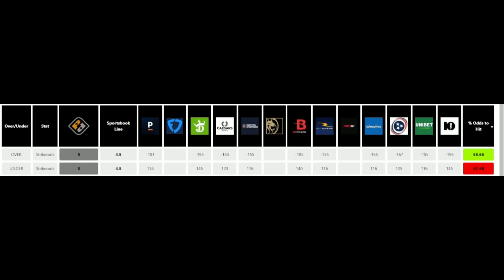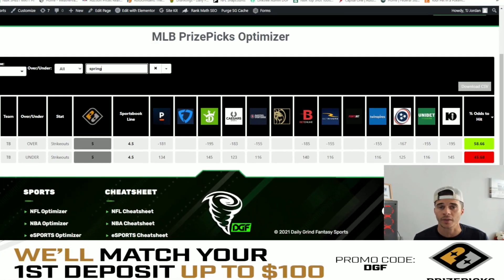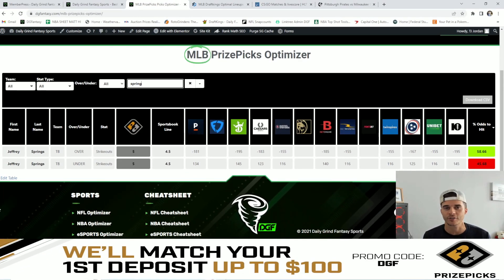My favorite value on the board currently is another strikeout prop. We're looking at a PrizePicks line at five while the major sportsbooks currently have this set to four and a half. There's a ton of juice on the over at four and a half on these major sportsbooks lines, and Vegas is giving this a 58.66% chance to hit the over of five. My number one favorite value play on the board is going to be Jeffrey Springs over five strikeouts.